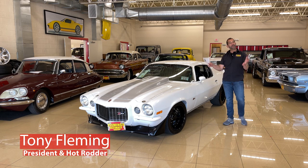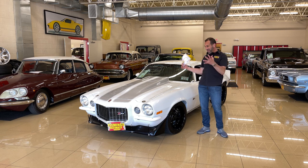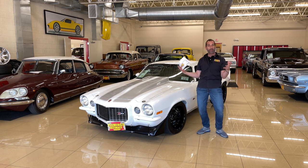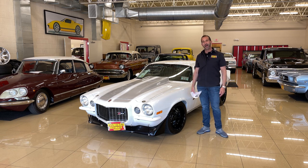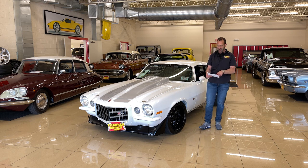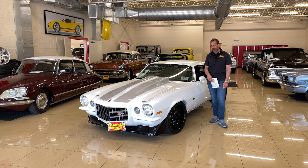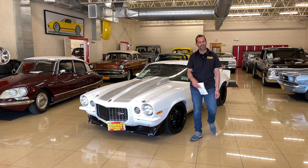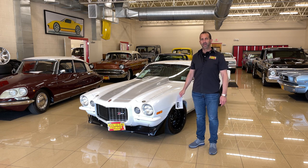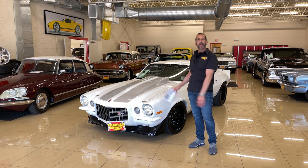Hey everybody, I'm Tony Fleming from Fleming's Ultimate Garage. Today I can barely breathe — the engine in this car is so big, there's no air left around here. The car's not even running. I need to read this one more time just to make sure: we are talking about 520 cubic inches. Has anybody ever seen an engine that big? And in a car — all aluminum.